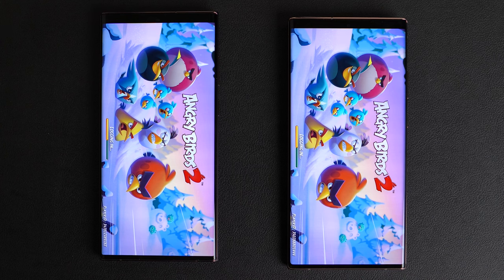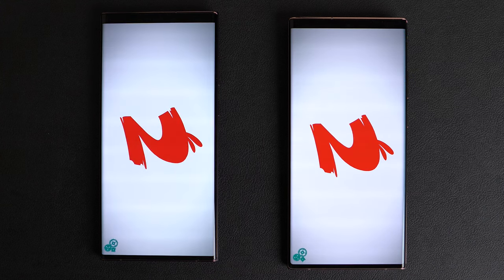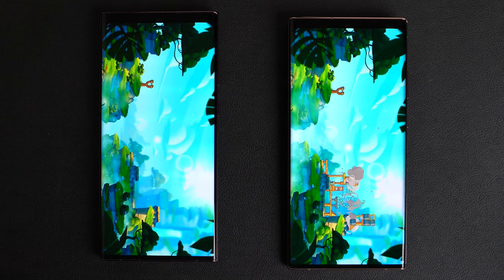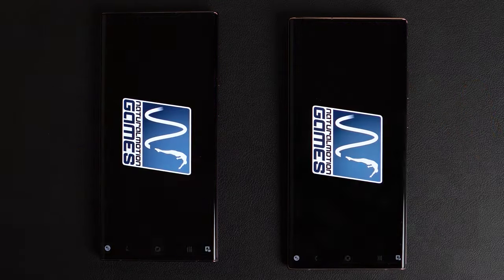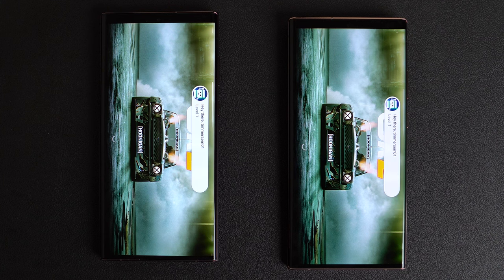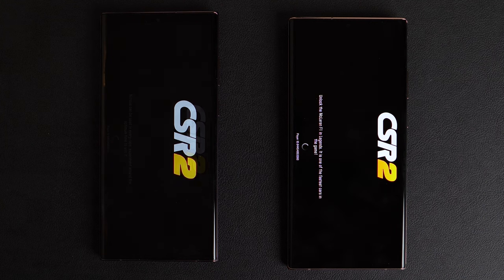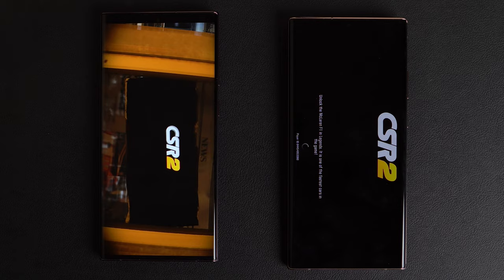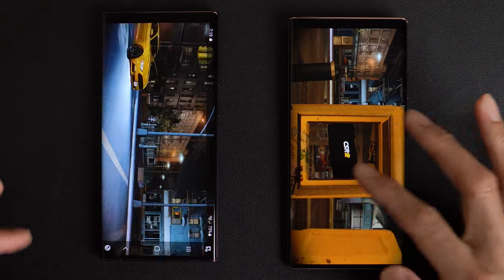Logging in on both phones on Angry Birds 2 — which one will be faster? And again, the Note 20 Ultra. We'll go ahead and start up CSR Racing 2. Hearing noise from the S22 first — and we'll give the win to the S22 Ultra. Finally, S22 Ultra actually won an app.